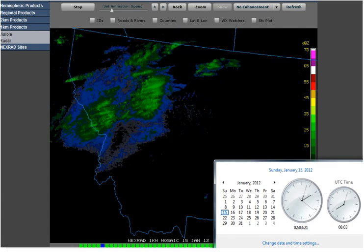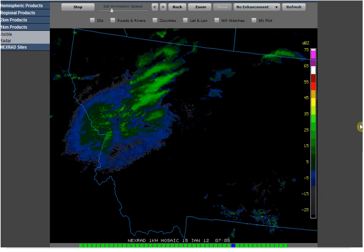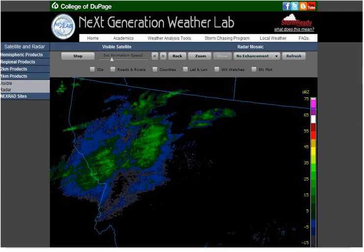Hello, it is Sunday, January 15th, 2012 at 2:03 a.m. Central Standard Time. I'm on the College of DuPage Next Generation Weather Lab site.